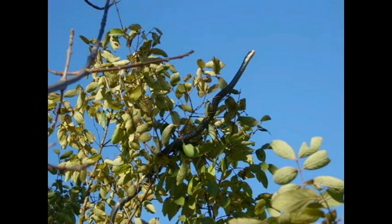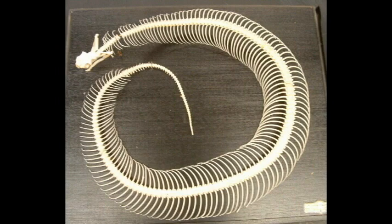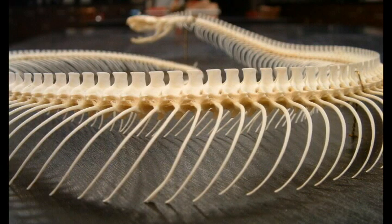Modern snakes range in size from several centimeters to more than 11 meters. The number of vertebrae in a body varies from under 100 to more than 400 in pythons, and almost 600 in a fossil snake.